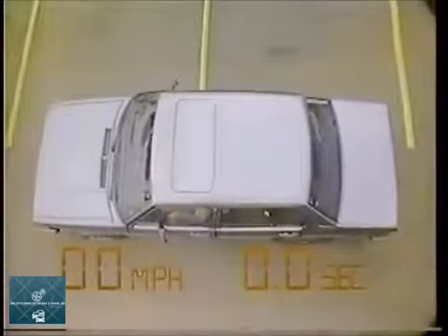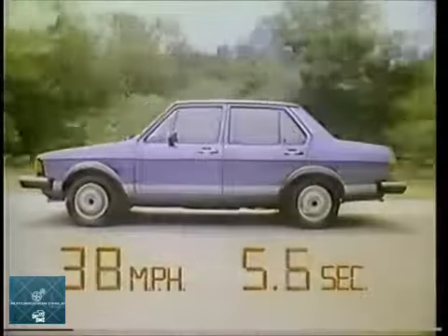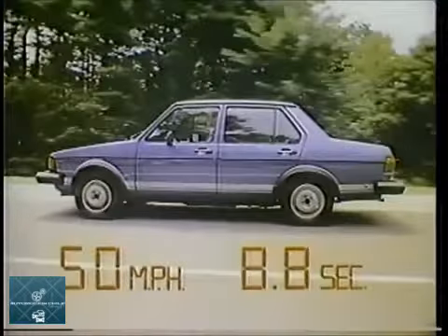But also there's a big surprise. Because a Jetta's trunk holds all these suitcases. And there's an even bigger surprise. A Jetta can get those suitcases moving from 0 to 50. This fast.